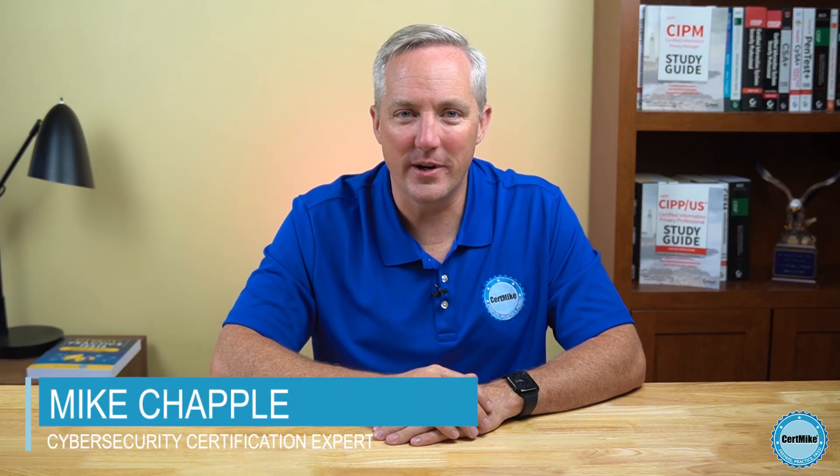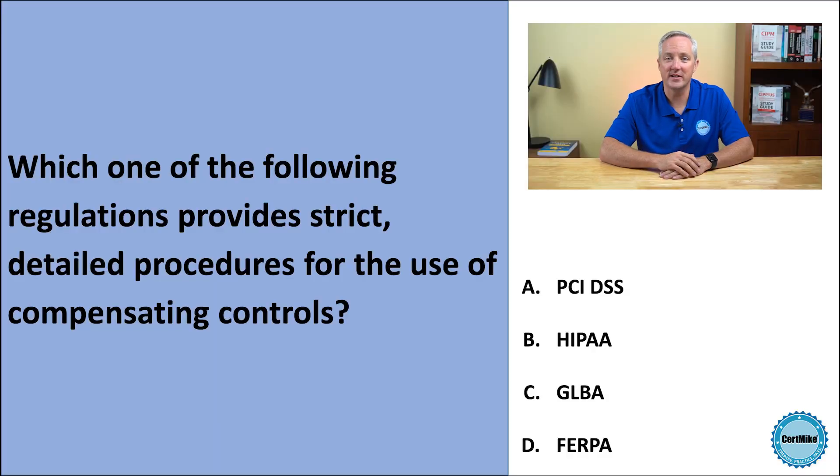Hi, and welcome to the CertMine Practice Test Question of the Week, where I bring you a question that you might find on your next cybersecurity certification exam, and then explain my thought process as I answer that question. This week's question is about compensating controls. Let's take a look.